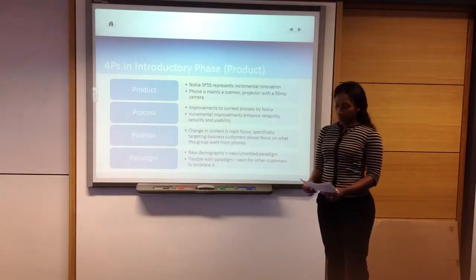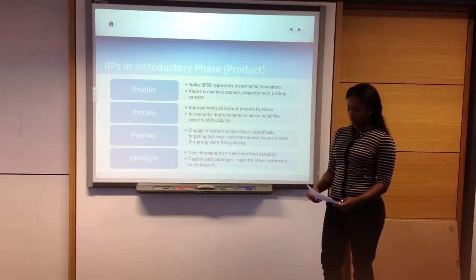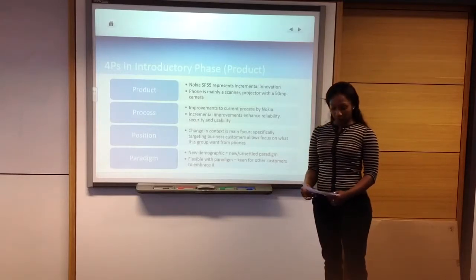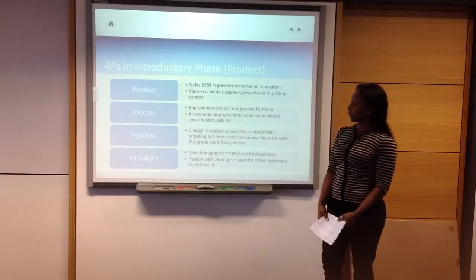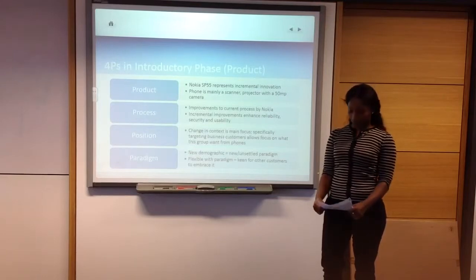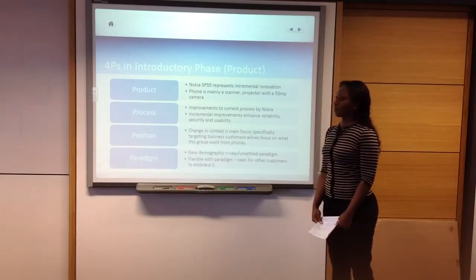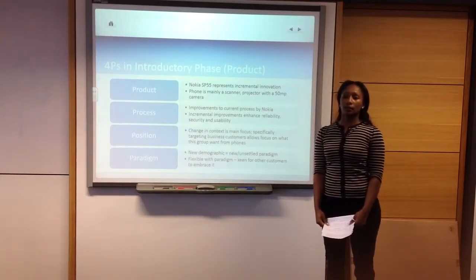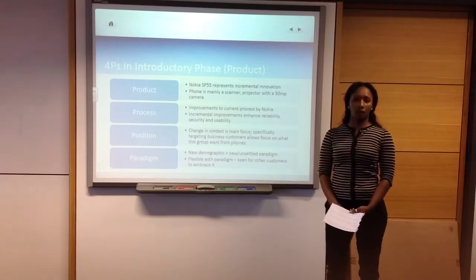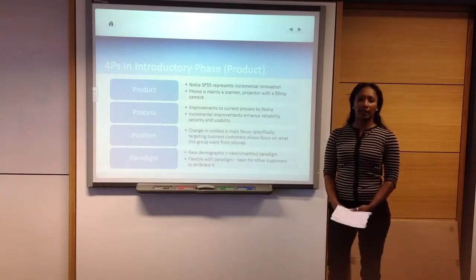Regarding the position of Lockyer Telephone: with this new technology, we not only want to target business customers, but we also want to appeal to unexpected customers.